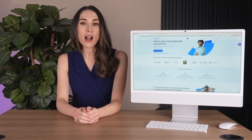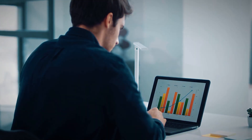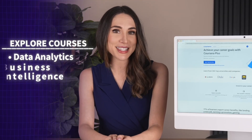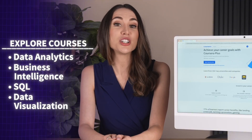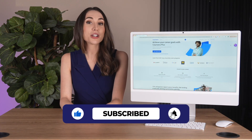A business intelligence analyst career offers the perfect blend of analytical challenge and business impact. If you're ready to become the data expert your organization turns to for critical insights, check out the courses and specializations linked below to build your expertise and launch your career in business intelligence. Like this video and subscribe for more career spotlights.